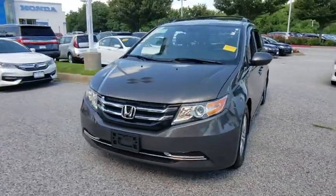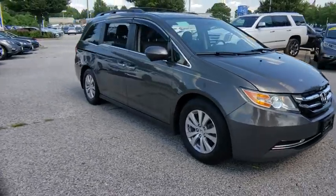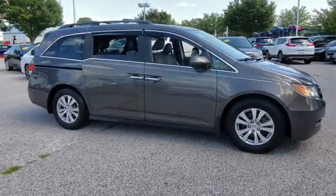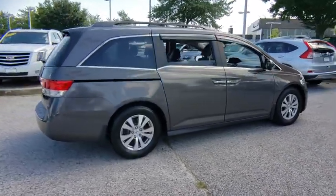You are going to love the 2015 Honda Odyssey. The Honda Odyssey is a showcase of distinguished style, captivating technology, and advanced safety features. A must for all families.